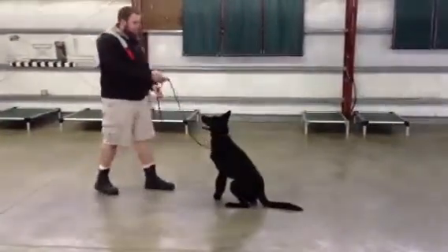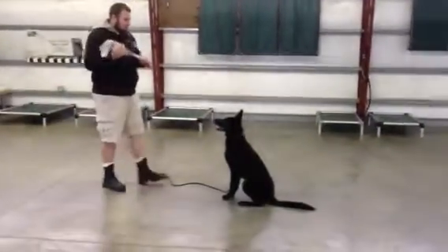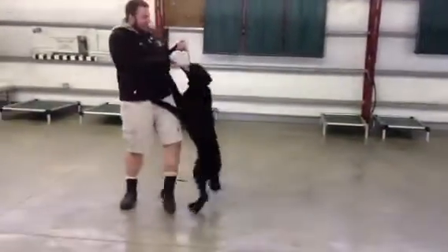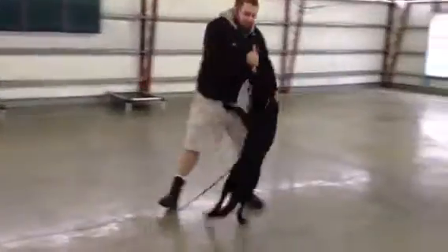This dog already has a very nice off-leash recall. He's a very reliable, safe, happy, fun, cool dog. He's got so much drive, it makes it very easy to train and work with him. He's a fun dog. Knows a lot of tricks, as you've seen in the other videos.